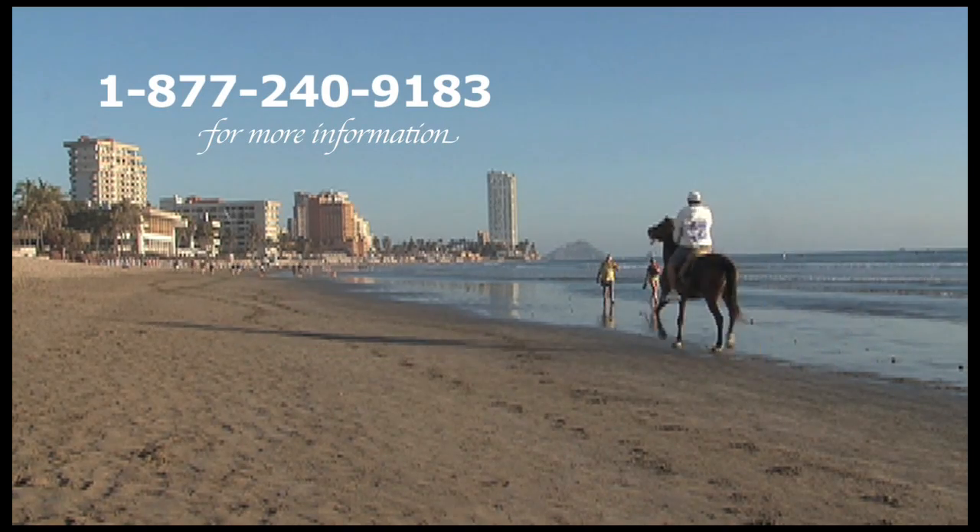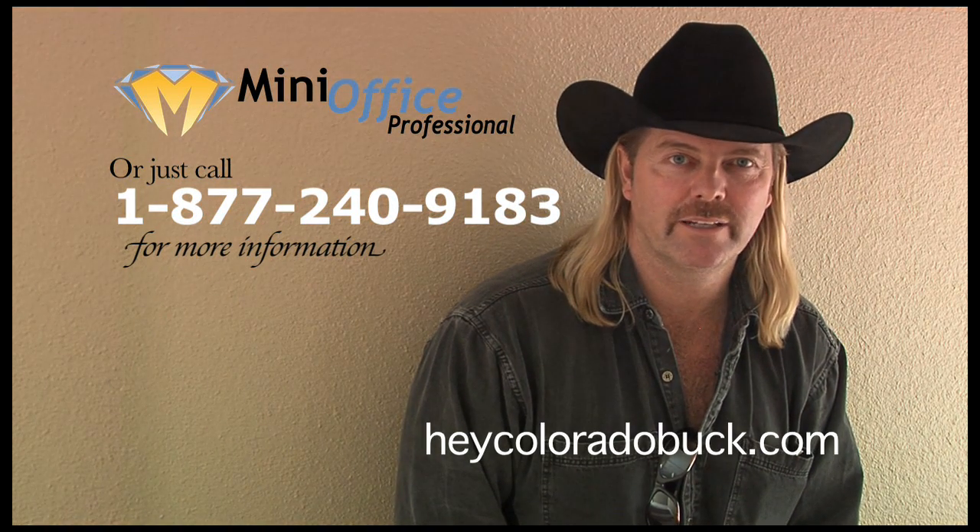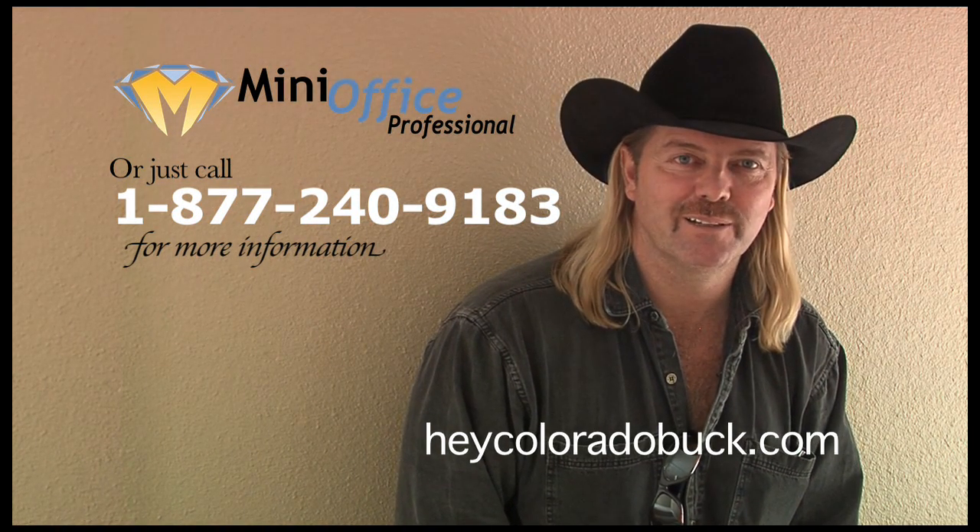Put MiniOffice to work in your business. Go to my website, heycoloradabuck.com. Click on MiniOffice and take your business to new levels.